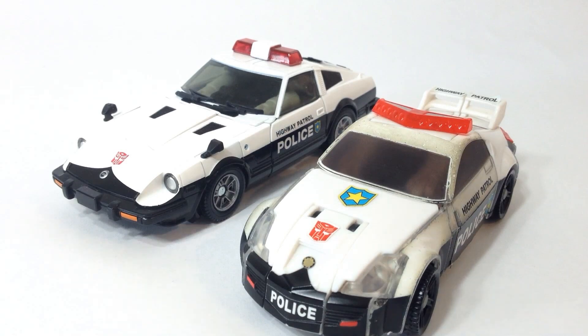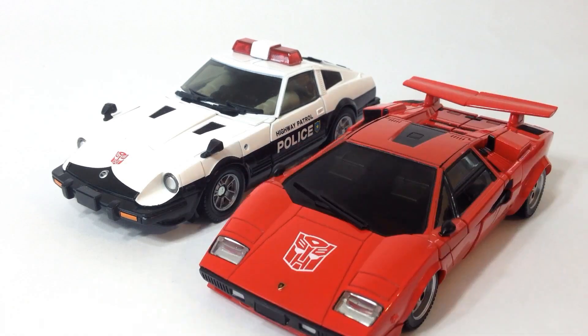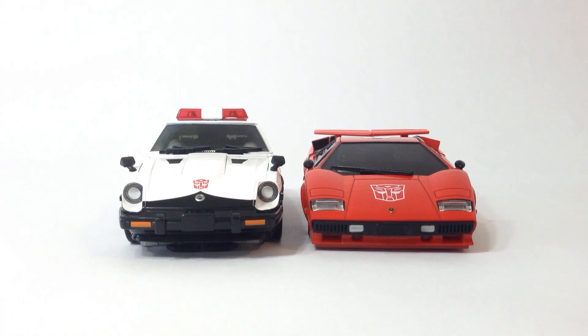Prowl here is Voyager-sized. Moving on to the aforementioned Sideswipe — here is MP12 — and I have to give the biggest credit to the car here. Not only do these guys scale well in robot mode, which we'll get to, but even in real-world scale, the Lamborghini Countach was about this size compared to the Datsun Fairlady.